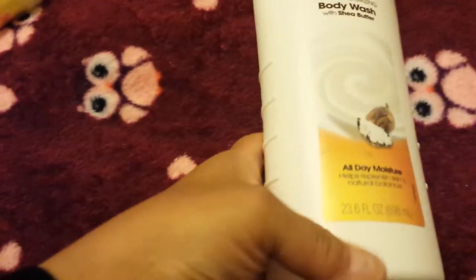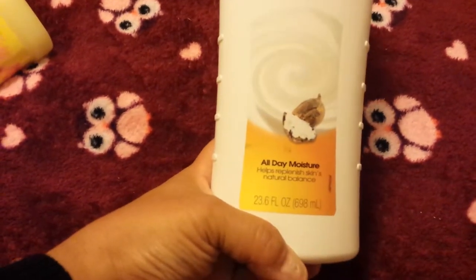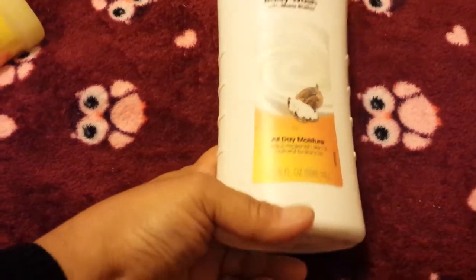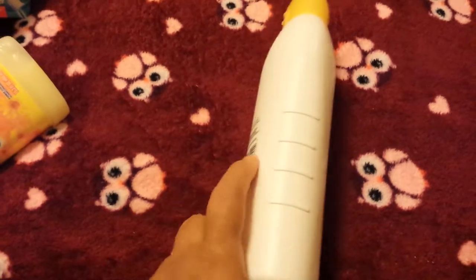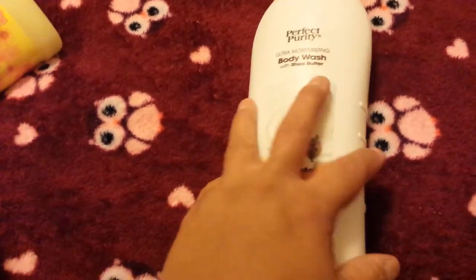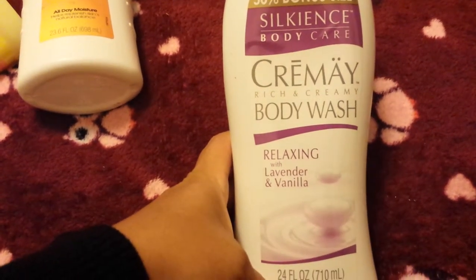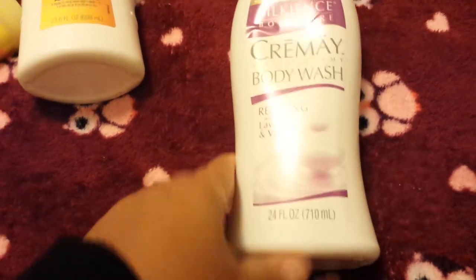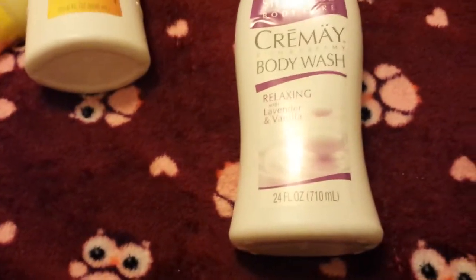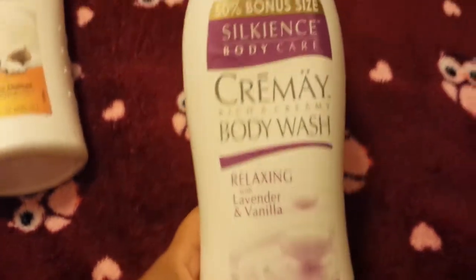This is new to my store — it's the Perfect Purity Ultra Moisturizing Body Wash with shea butter, all-day moisture, helps replenish the skin's natural balance. It's 23.6 fluid ounces — this bottle is ginormous for a dollar, it smells really nice and soft, not thick and gooey and not watery. I also picked up the Silkins brand Creamy Rich body wash, relaxing with lavender and vanilla — 24 fluid ounces, a little bit more in this one. This is a nice find; one is for me and one is for my girls because they go through body wash like crazy.